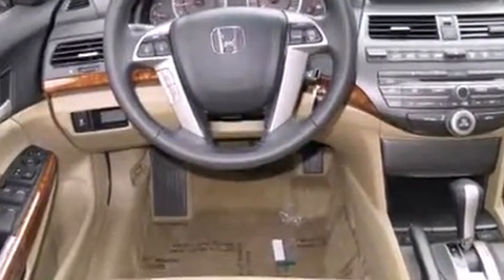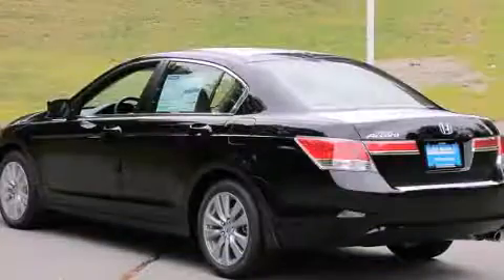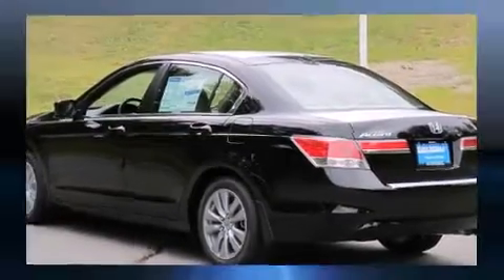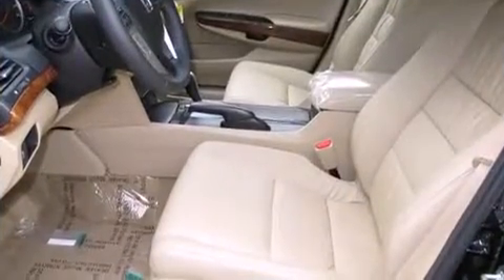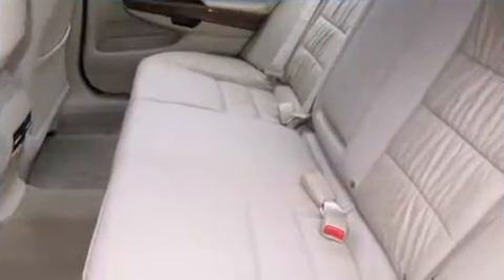Top features include air conditioning, leather upholstery, delay off headlights, a power seat, heated door mirrors, and cruise control. For drivers who enjoy the natural environment, a power moonroof allows an infusion of fresh air.